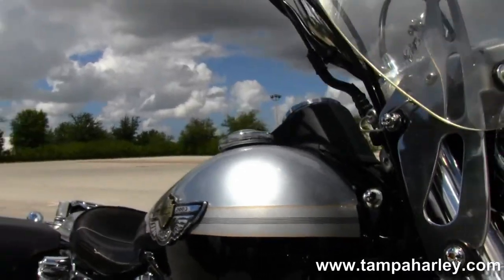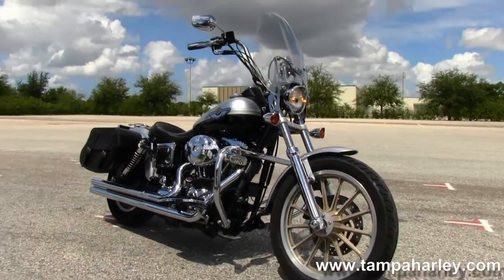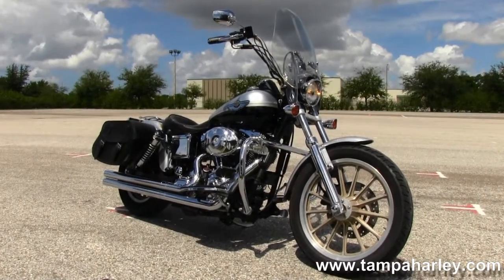Here at the world famous Harley-Davidson Brandon, all our bikes are fully serviced and safety inspected. We take anything on trade — import motorcycles, cars, campers, trucks, boats, RVs, property — you name it, we take it. We're rated number one in customer service and have over 200 pre-owned bikes in stock.